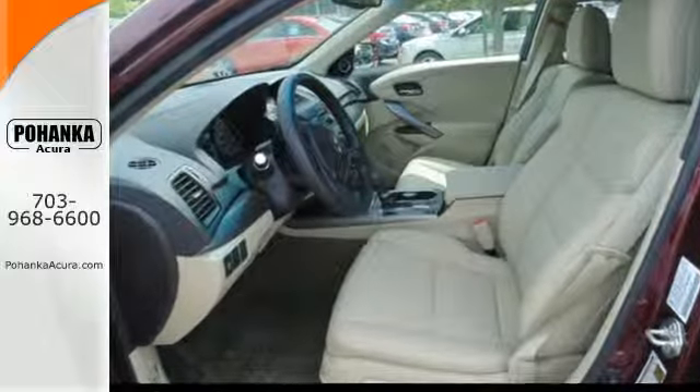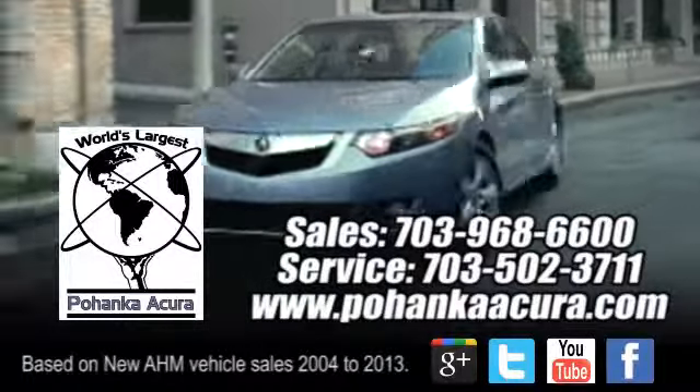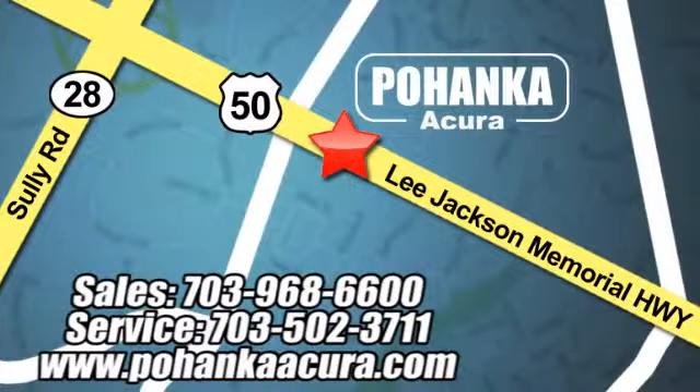Take it for a drive today. Pohenka Acura is a great place to buy a car. We're conveniently located at 3911 Lee Jackson Memorial Highway, Route 50 in Chantilly.